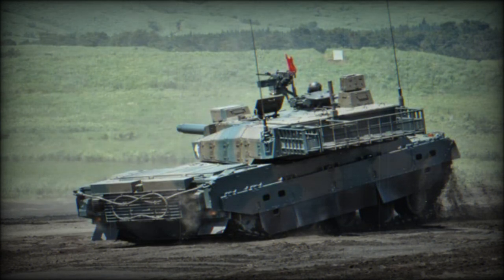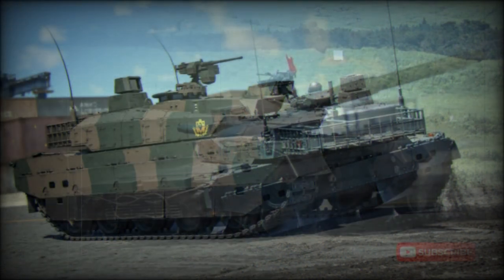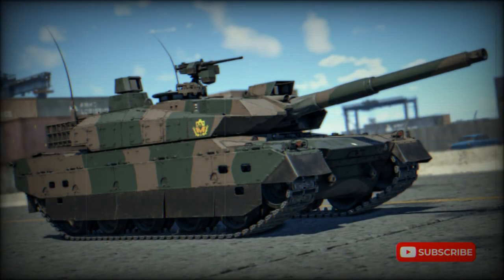The Type 10 main battle tank is fitted with a state-of-the-art semi-active hydropneumatic suspension. The tank can sit, stand, kneel, or lean in any direction. This feature gives a number of advantages, especially when operating in mountainous terrain. Some tanks are fitted with a front-mounted dozer blade.